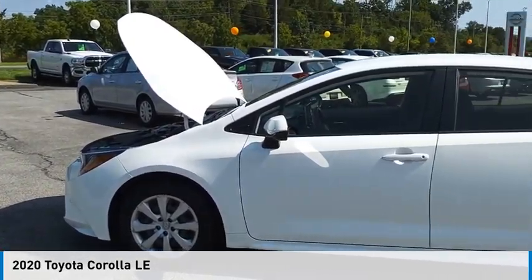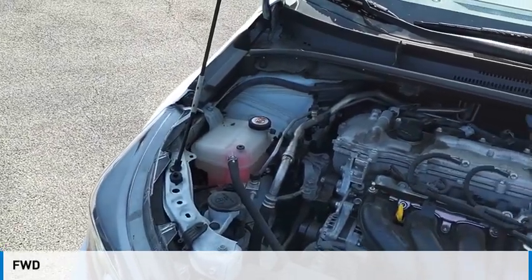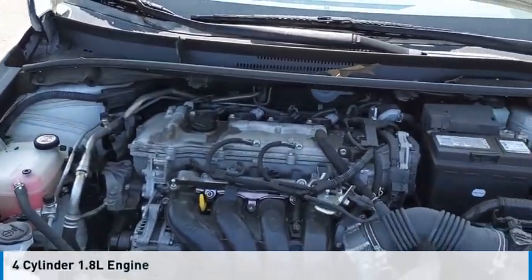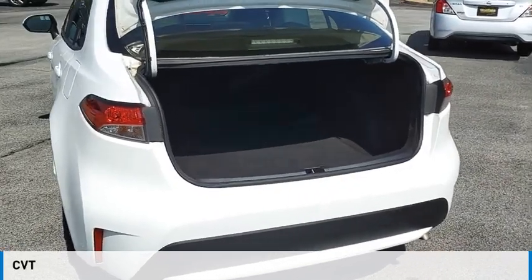You are going to love the 2020 Corolla. This vehicle is powered by a front-wheel drive, four-cylinder, 1.8-liter engine and comes with a continuously variable transmission.